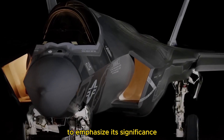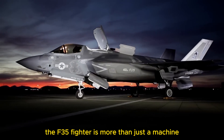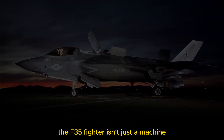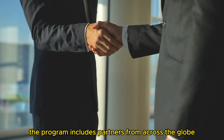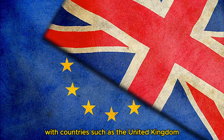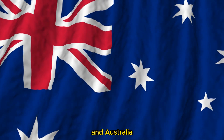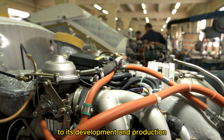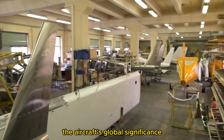The F-35 fighter isn't just a machine — it's a symbol of international cooperation. The program includes partners from across the globe, with countries such as the United Kingdom, Italy, the Netherlands, and Australia contributing to its development and production. This multinational collaboration underscores the aircraft's global significance.